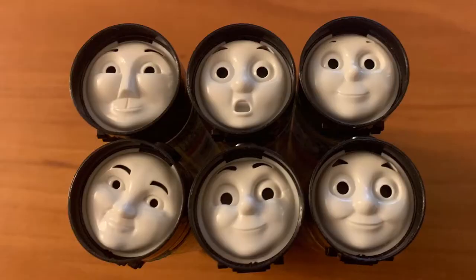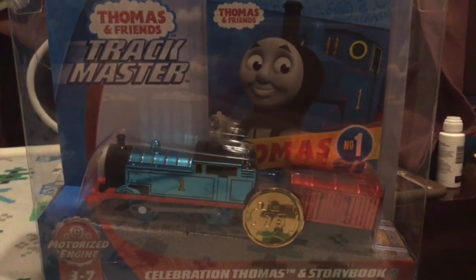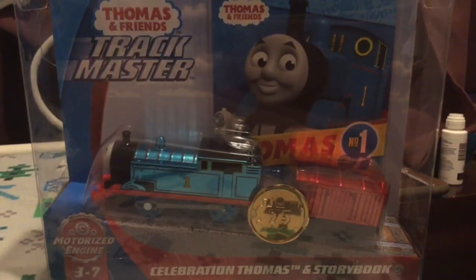The six Japanese Thomas candy items I mentioned in my Thomas review, and last but not least, a 75th anniversary, new in box, Celebration Thomas.